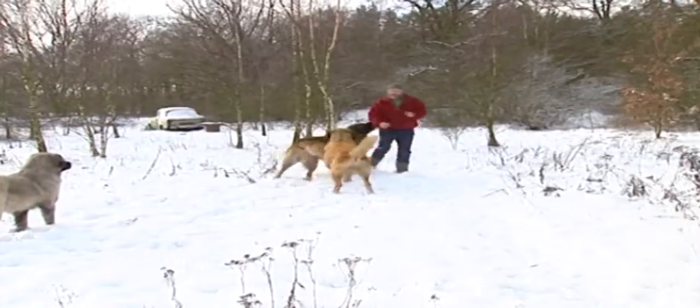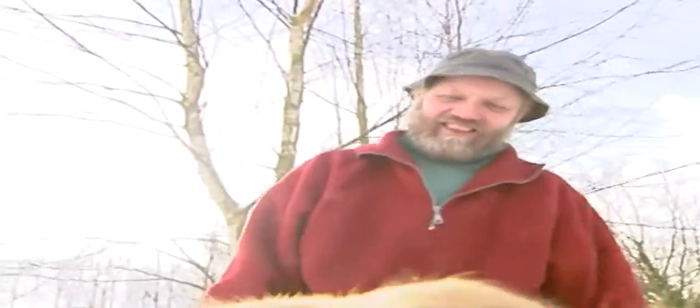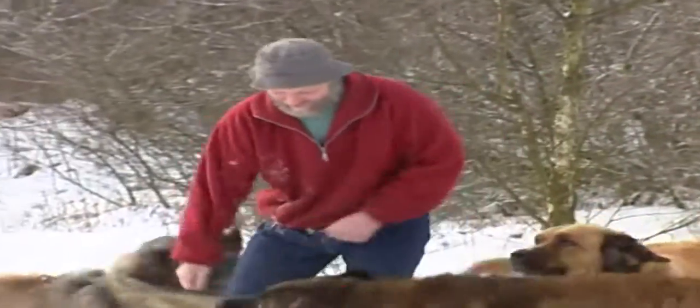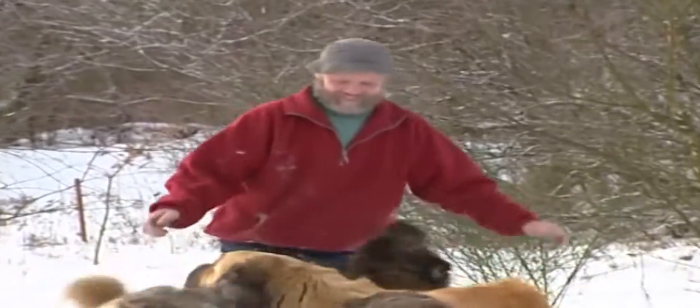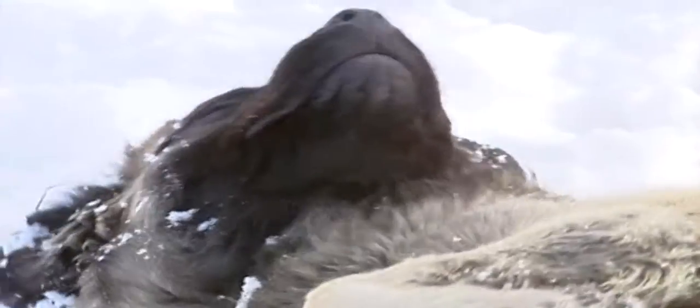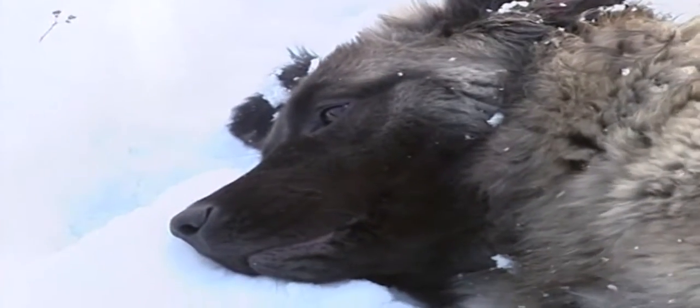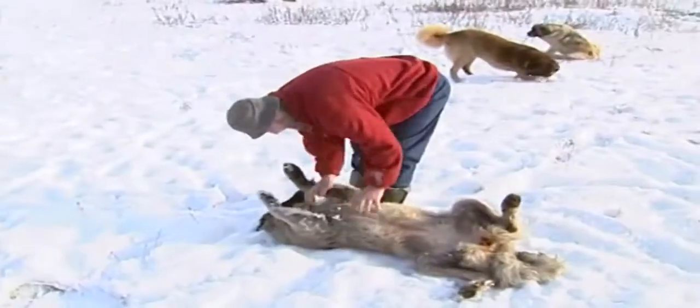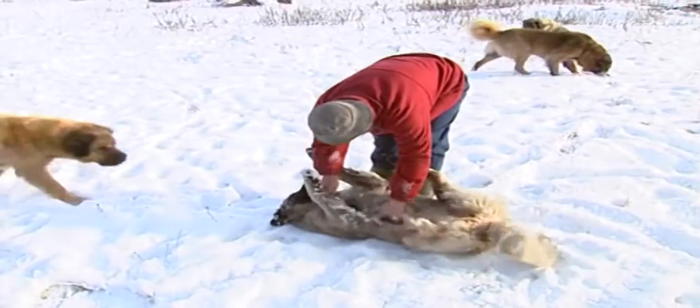They appear to be related to Utschak sheepdogs, another rare breed, but Keback believes they really are a species in themselves that was extinct for about 2,000 years. The German bear dogs were believed to be hunting dogs used by hunters in what is now northern Germany.